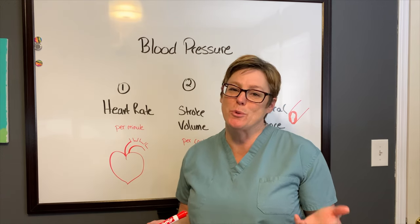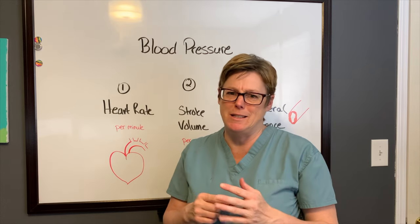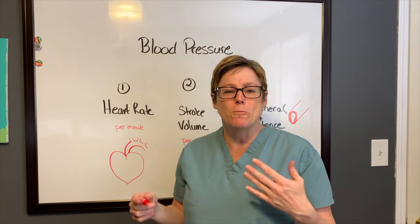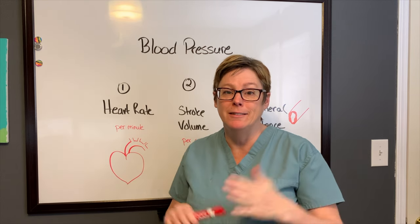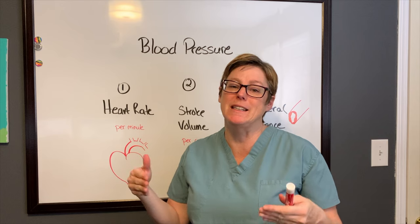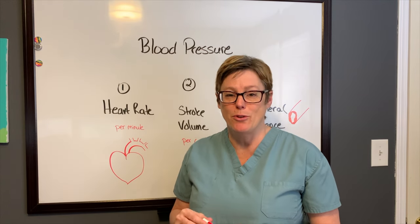Maybe you've gone to those drug stores where you put your arm into the automated machine and it squeezes really hard and seems to last forever, but the readings that you get are either always different or really, really different? Well, there's a few things that are happening inside the body that are helping to regulate that blood pressure, and we're going to talk about those next.